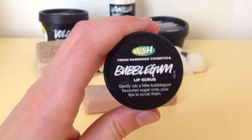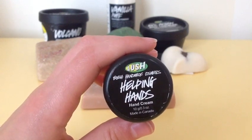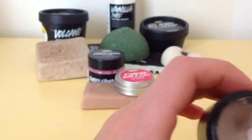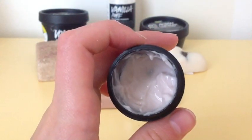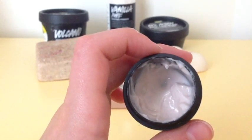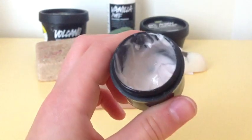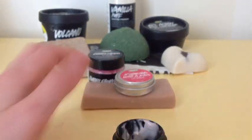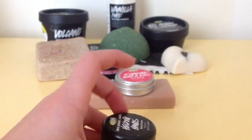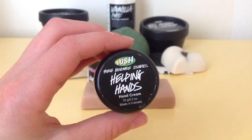Next is Helping Hands Hand Cream. This is just a sample, but I've had it for about a year now and I use it every single day. I'm almost out of it, so I think I'll go back and get the full size. It smells like a good sweet hand cream, just like a normal cream, and it's a light pink color. Throughout the winter, it really kept my hands super moisturized and never really that dry.